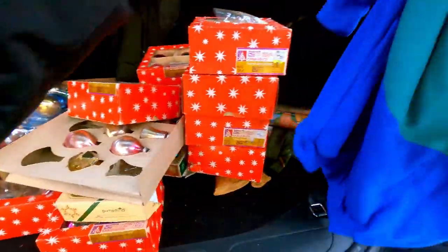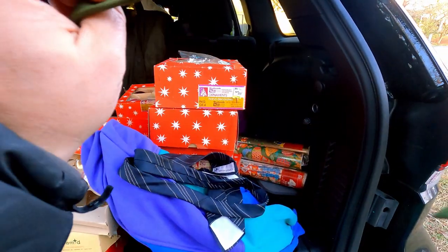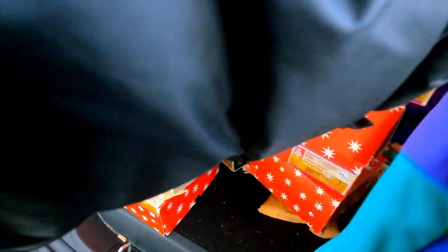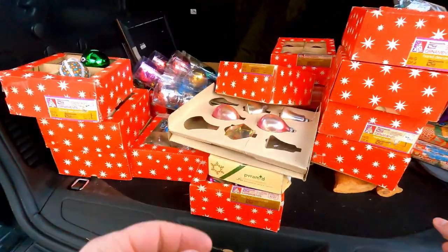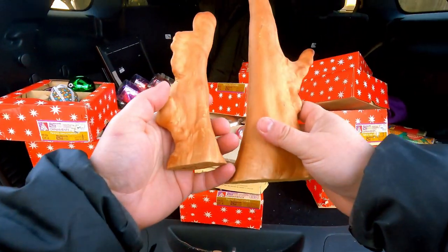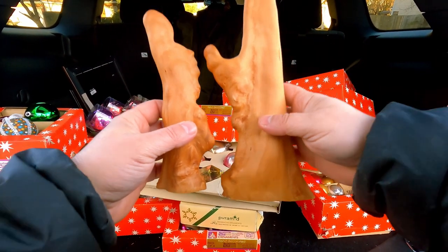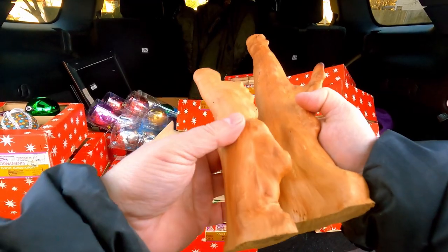We got some sweatshirts over here — actually these look new. Some ties, Bronzini ties. So much vintage Christmas — you can't even see it all in there. We also got these — maybe some driftwood figures, sculptures, so many of them. If we can't sell them on eBay, we'll sell them at our booth at Recollections in town.